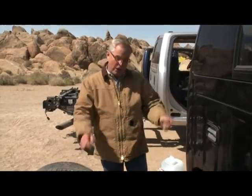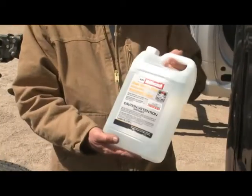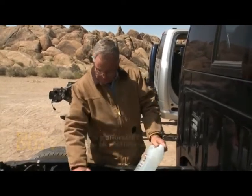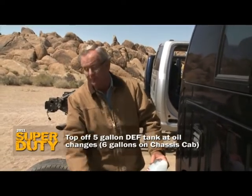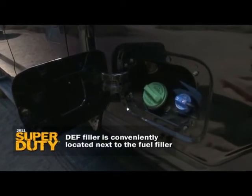In terms of living with DEF — this is what it looks like. It's clear, and you can buy it anywhere oil is sold. Generally, when this five-gallon tank is full, you'll only top it off when you take the truck in for oil changes. But should a warning light come on in the dash indicating you're running low, just buy this and pour it in the cap that sits right next to the diesel cap on the side of the Ford truck.